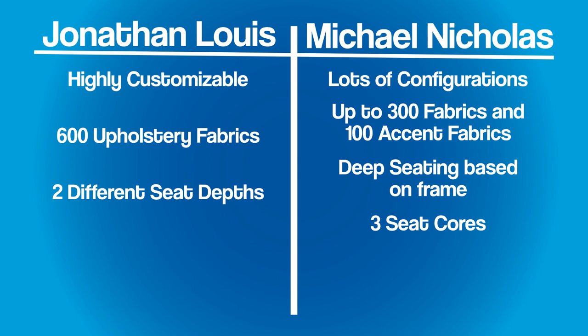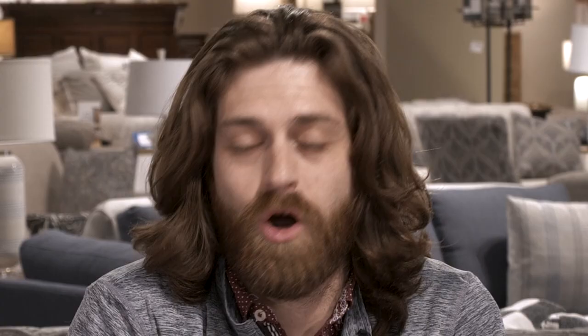Jonathan Lewis has four different seat cores. Jonathan Lewis does have some engineered woods that are very solid. Michael Nicholas, the entire frame is made out of 100% hardwood — and that's made in La Jolla, California.